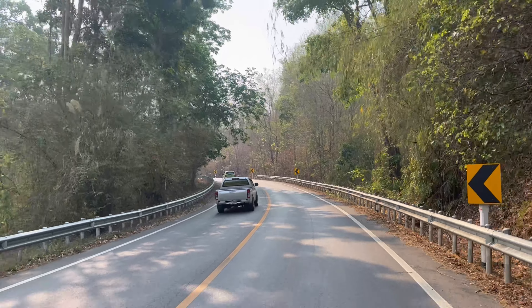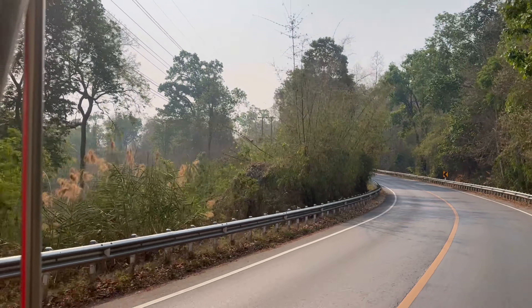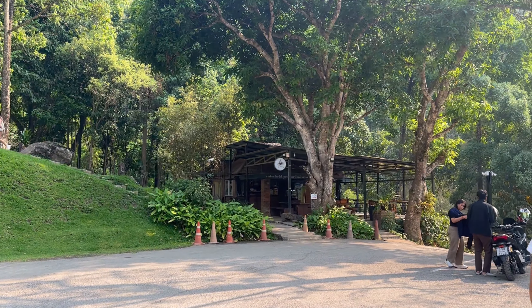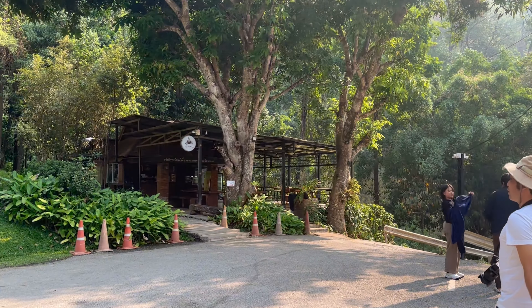We're going to stop by this waterfall first. And we finally made it to the park. This is the entrance before you get in — you do have to pay a fee. But once you get inside, you get to drive around and check out the different spots. The first spot I'm going to show you is the waterfall. It's a really great view, very scenic, and something you will enjoy as one of the first spots you see.